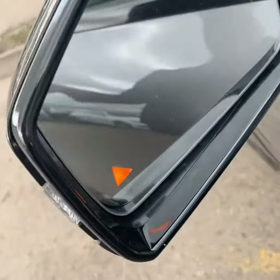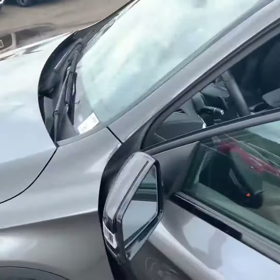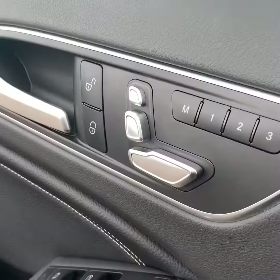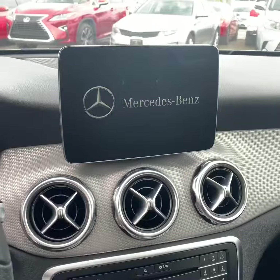Blind spot monitoring, pano roof which is black, so it actually accents all the other black from the Night package really well. Memory seats for driver and front passenger — take another look at that pano roof I was telling you about.